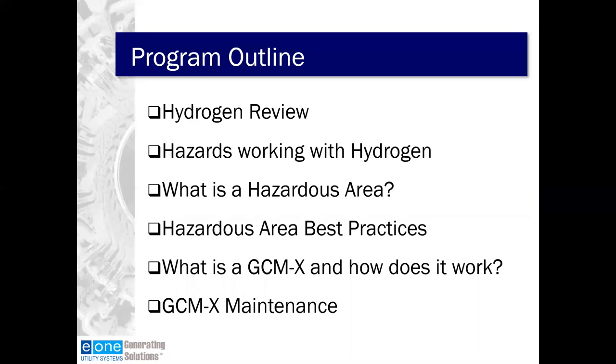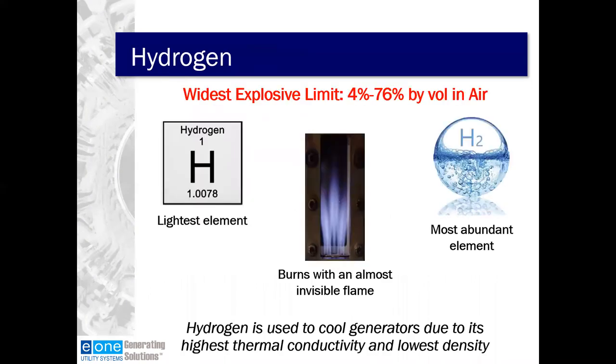Today we're going to go over hydrogen review, hazards working with hydrogen, what is a hazardous area, some hazardous area best practices, what is a GCMX and how does it work, and some GCMX maintenance. The first part is a hydrogen review — just like the job hazard analysis we review at the start of shift meetings in the plants. If you've watched the last few webinars, this is review, but as it is critical to life safety, you can never go over it too much.